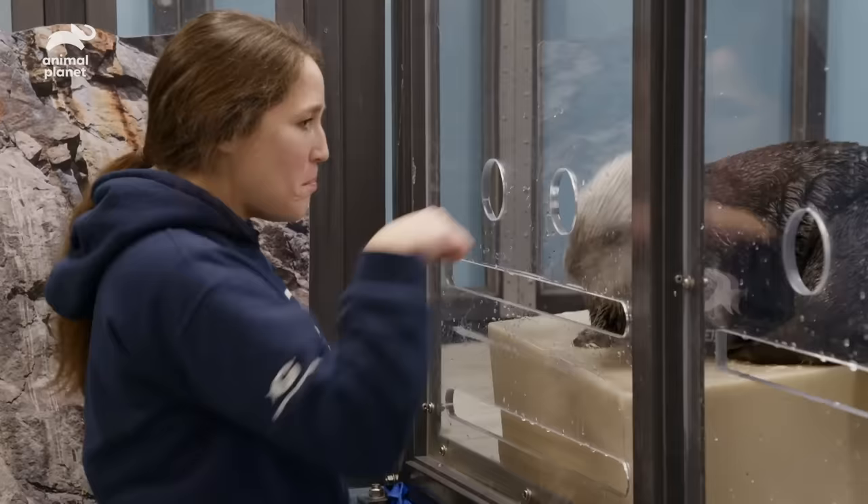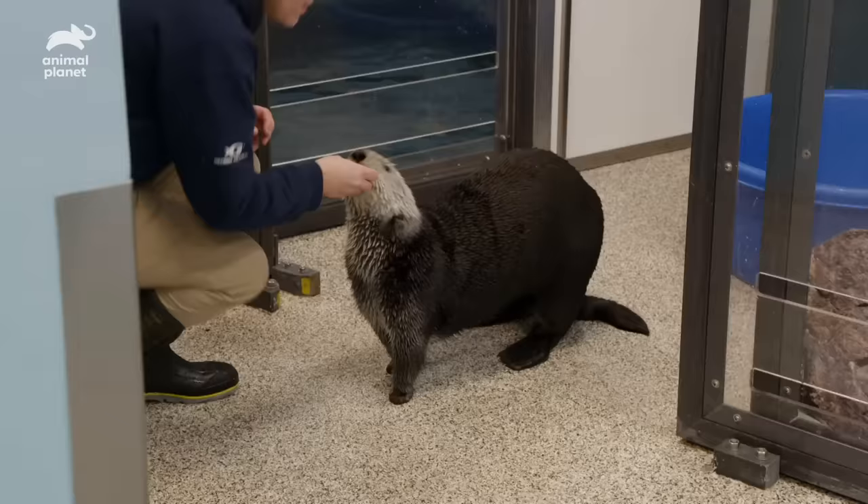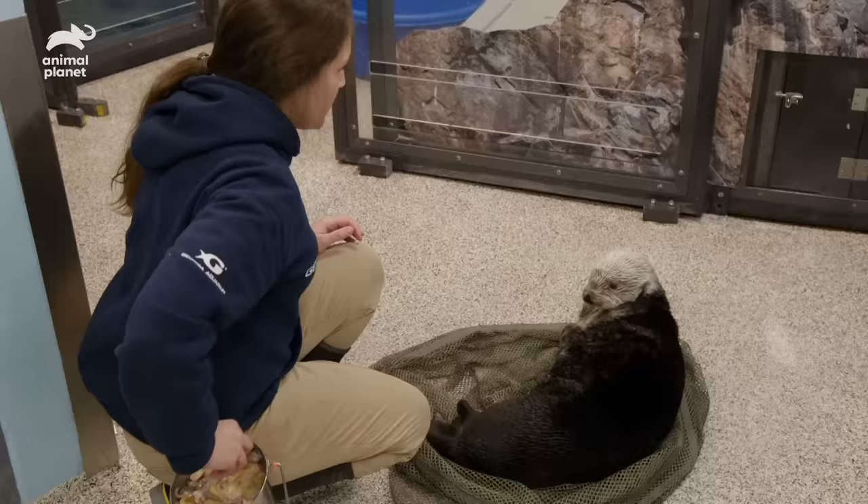I never met a sea otter until coming to Georgia Aquarium, and I couldn't love them more. There are different populations of sea otters, and the southern sea otters are considered an internationally endangered species.